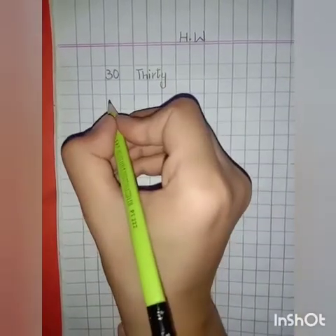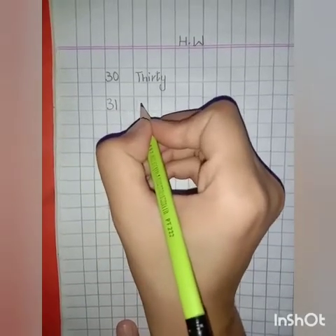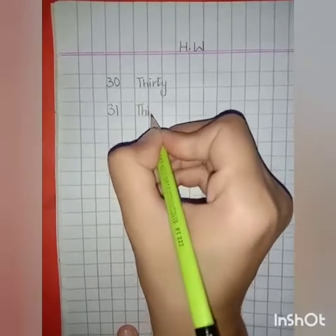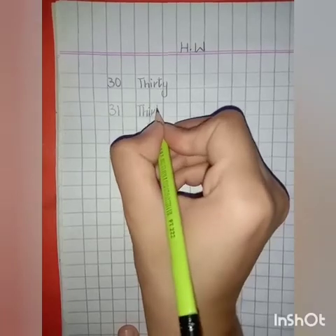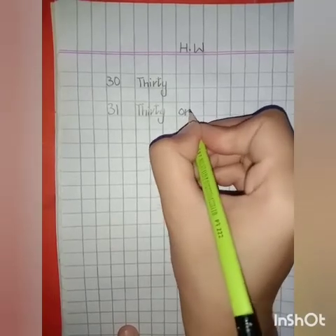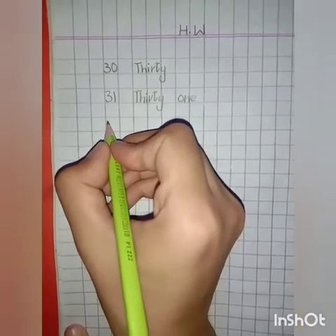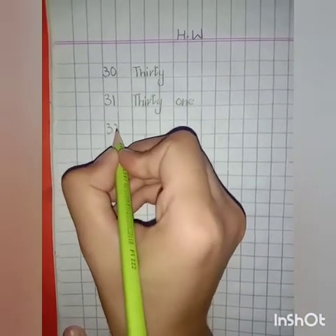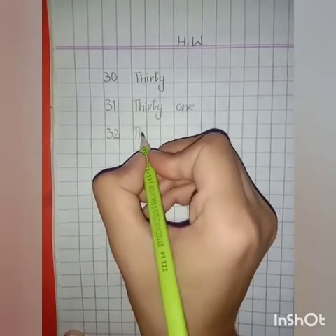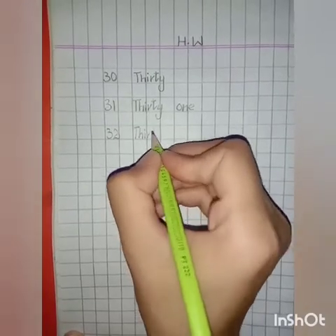31 in numbers: 3, 1 — 31. Spellings of number 31: T, H, I, R, T, Y — thirty — O, N, E — one. 31. 32 in numbers: 3, 2 — 32. Spellings of number 32: T, H, I, R, T, Y — thirty — T, W, O — two. 32.